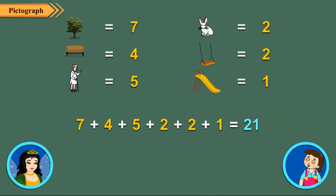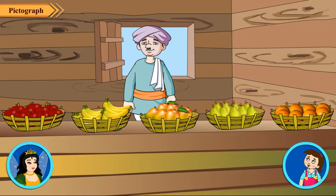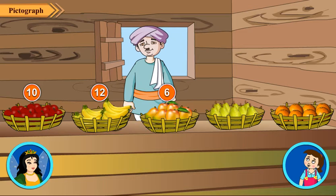Look here Neha, the fruit seller has many fruits for you. Let us count and find out what the different fruits are. We see that there are ten apples, twelve bananas, six mangoes, ten pears and eight oranges.